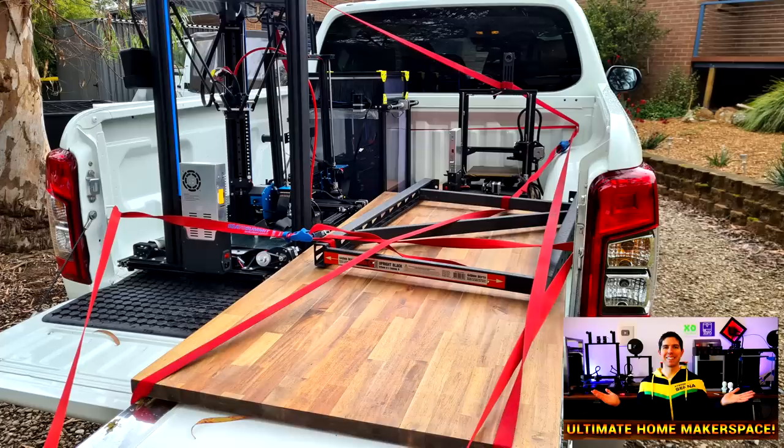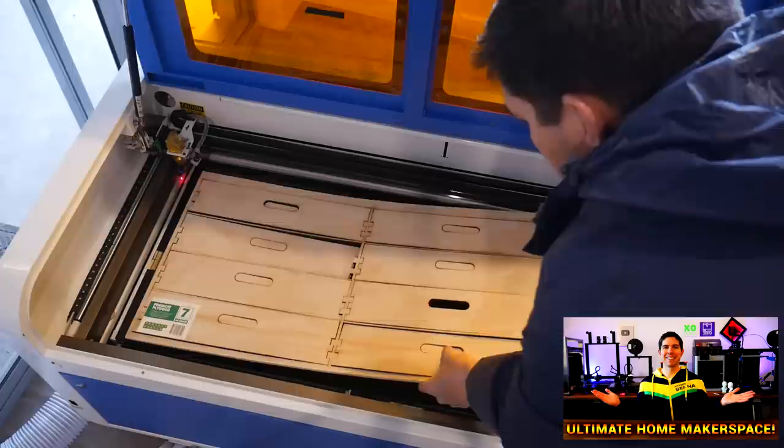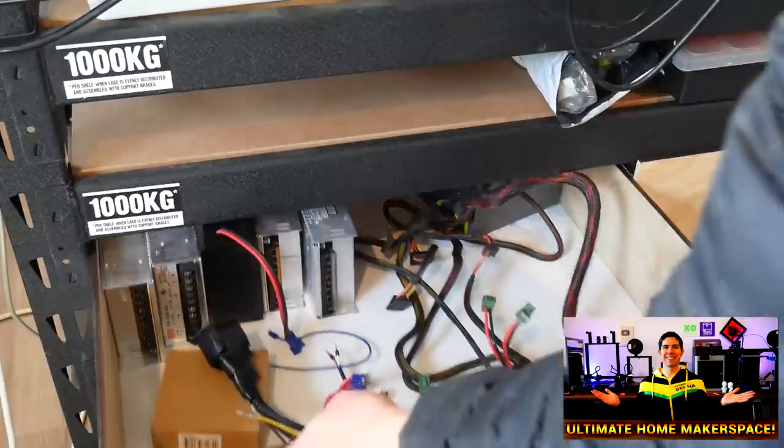A little while ago I made a video showcasing me moving into this house. It detailed the logistical challenges of moving all of this stuff, as well as making some custom storage solutions. But that was just the beginning, because there's a whole other level beneath this one. We need to go deeper.